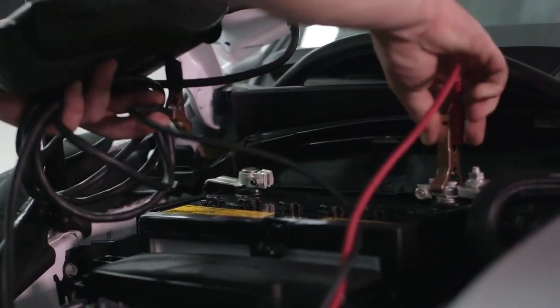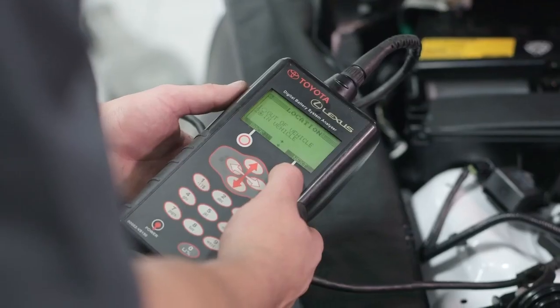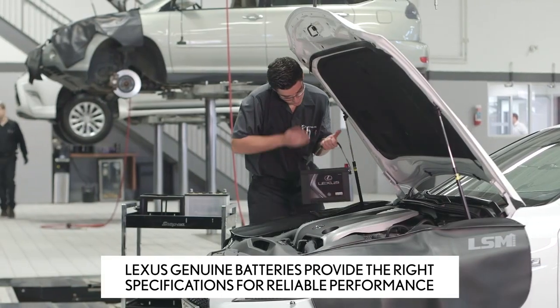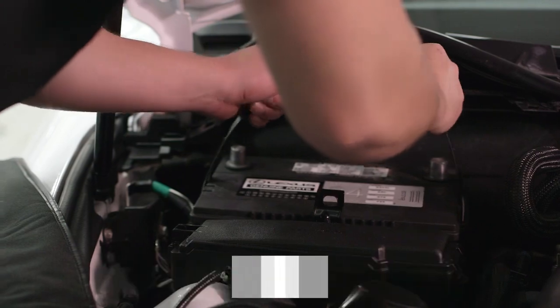Our experts will test battery life and assess the risk of failure. If it's time for a battery change, choose Lexus Genuine Batteries. Lexus Genuine Batteries provide the right specifications such as cold cranking amps and reserve capacity for reliable performance specific to your Lexus model.